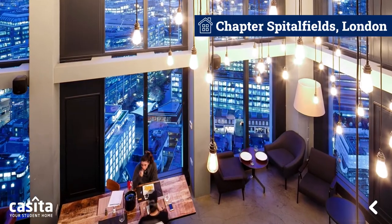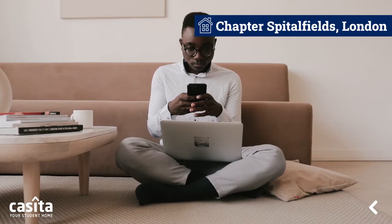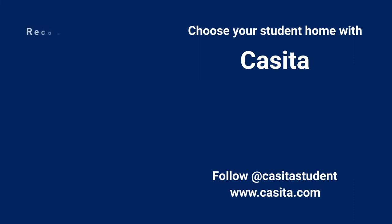Chapter Spitalfields student accommodation features a 32nd floor bar with panoramic views of London. So now it's time to book this amazing accommodation before it slips out of your hands — visit Casita to explore more such fully equipped student accommodations.